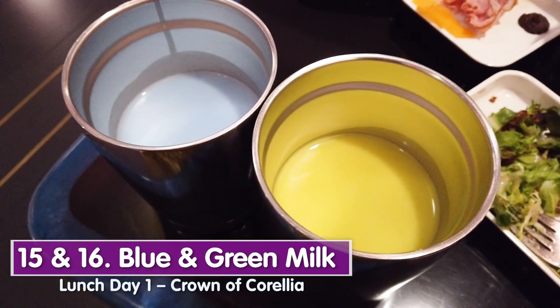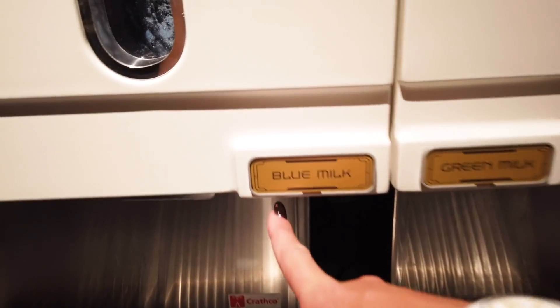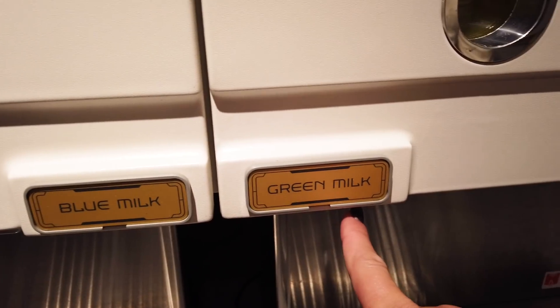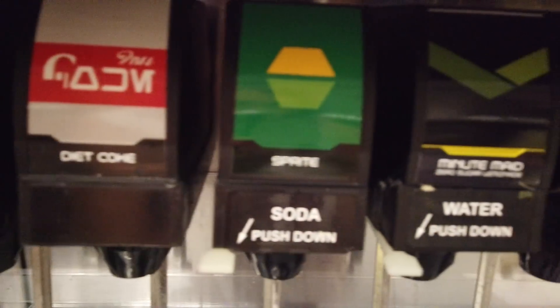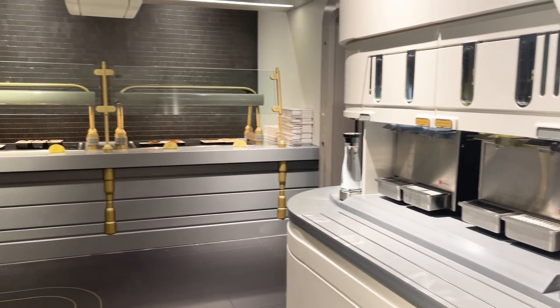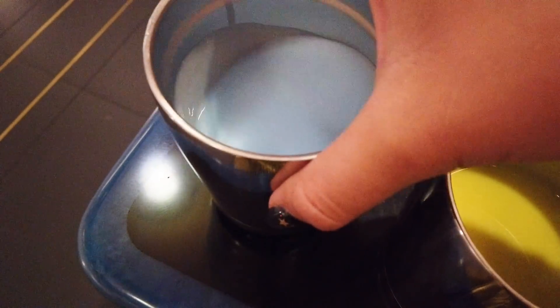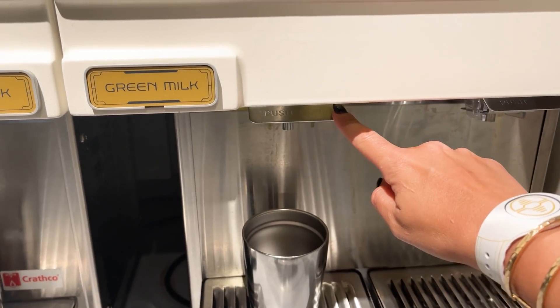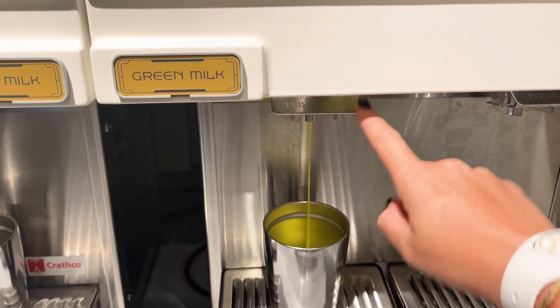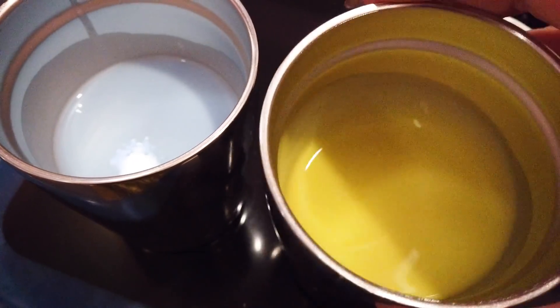Blue and green milk are on tap — all you care to enjoy during breakfast and lunch buffets, and at dinner if you ask your server. Unlike in the parks, the frozen consistency is not available here; it's the same plant-based coconut rice milk recipe but at milk consistency. This one's more citrusy, this one's more tropical. Do I like blue milk now?